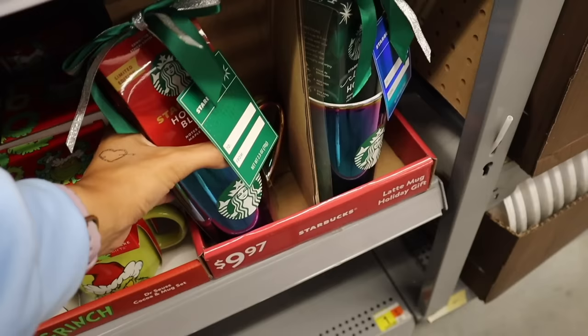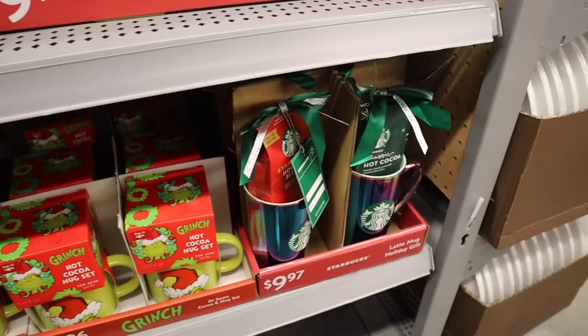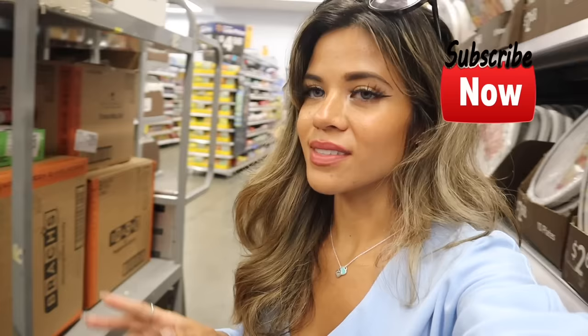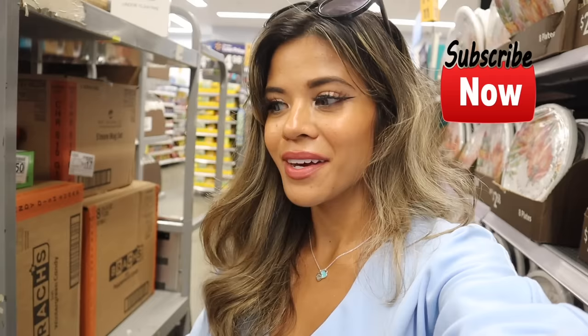They have a movie night popcorn kit with butter flavored popcorn salt, caramel, hot and spicy, and original flavors, plus a coffee mug with marshmallows. Grinch ones are here too, and I love the Starbucks gift sets — right now they have an iridescent mug with holiday blend and another with classic hot chocolate blend. I definitely scored on the Barbie gift set — check out the baking section! Let me know if you want a part two Walmart shopping trip once everything is fully stocked. Christmas is still almost two months away, so there's a lot more to come. I hope you all have a wonderful day and I'll see you in tomorrow's shopping video!